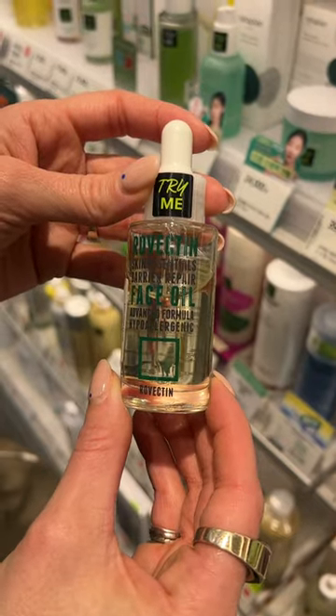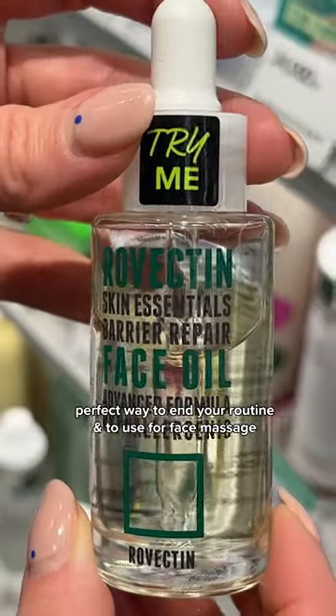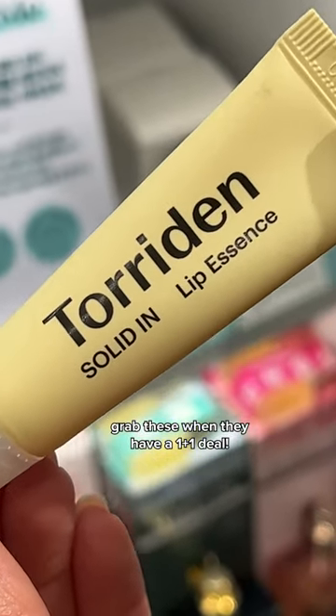I use this oil every night before bed to lock in all of my skincare products and leave my skin extra hydrated and ready for face massage. This is a new discovery of mine and has become one of my favorite hydrating lip balms.